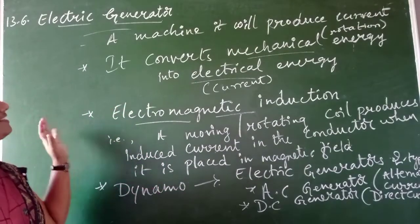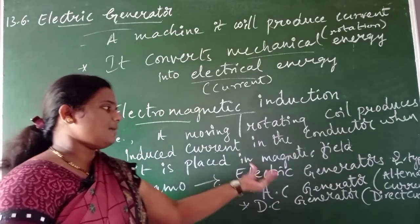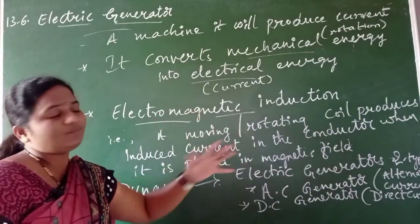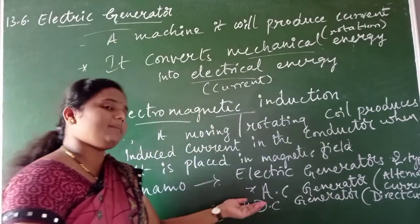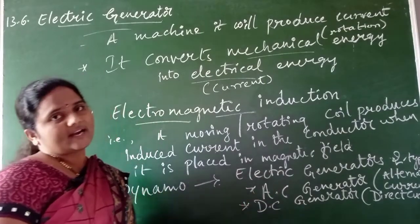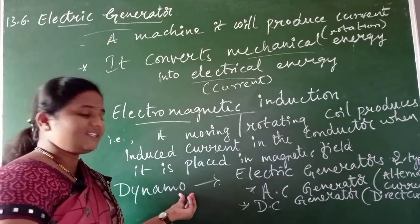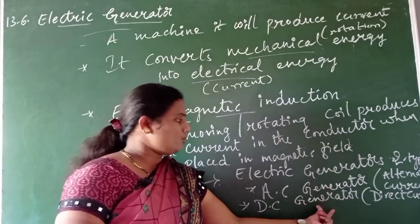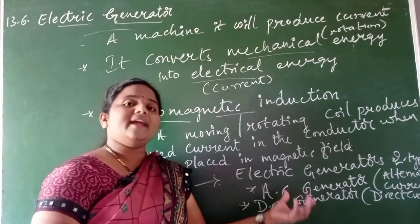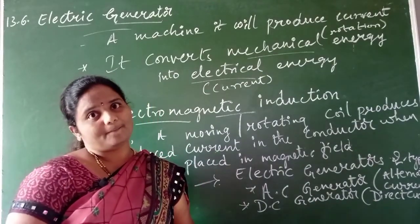In exams they might ask you to explain an AC dynamo or generator - you have to write about the AC generator. Similarly, if they ask you to explain the construction and working of a DC dynamo, you have to write about the DC generator. Whenever they say dynamo, keep in mind it belongs to generator. Now we will study the AC generator first.